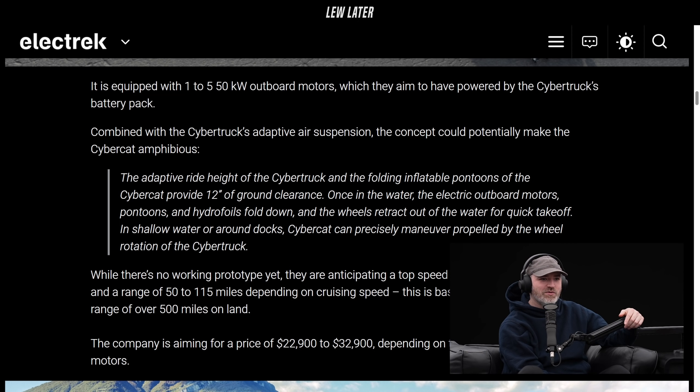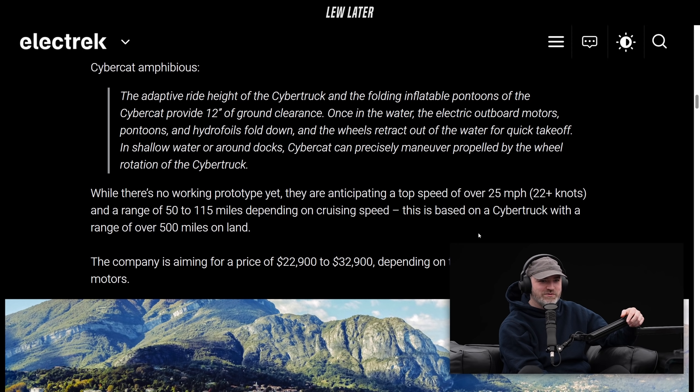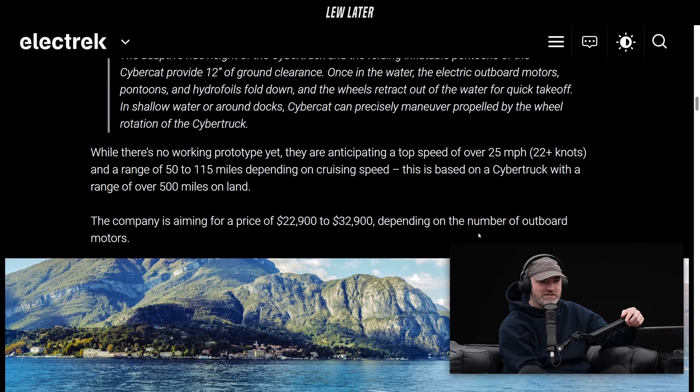The adaptive ride height of the Cybertruck and the folding inflatable pontoons of the CyberCat provide 12 inches of ground clearance once in the water. The electric outboard motors, pontoons, and hydrofoils fold down and the wheels retract out of the water for quick takeoff. In shallow water or around a dock, the CyberCat can precisely maneuver, propelled by the wheel rotation of the Cybertruck.